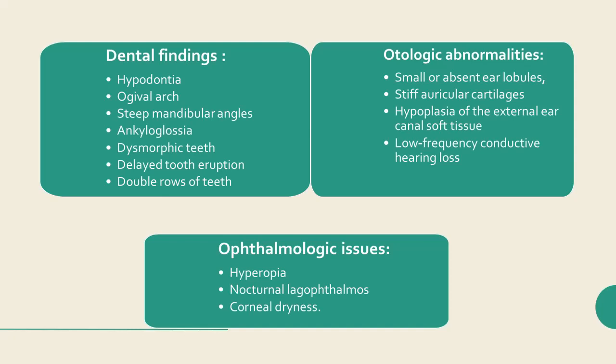Ophthalmologic issues include hyperopia, nocturnal lagophthalmos, and corneal dryness.